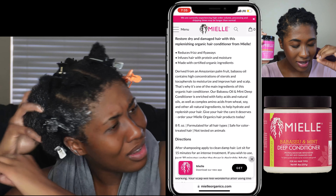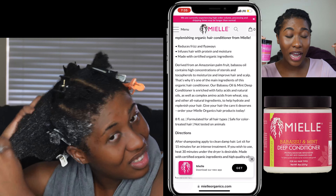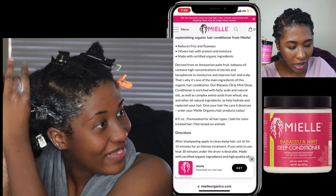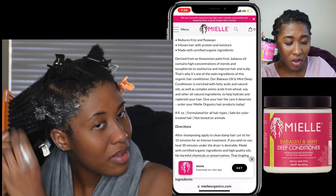The Babassu Oil and Mint Deep Conditioner is enriched with fatty acids and natural oils, as well as complex amino acids from wheat, soy, and other all-natural ingredients to help hydrate and replenish your hair. Give your hair the care it deserves. Order this Myelle Organic Hair Product today.